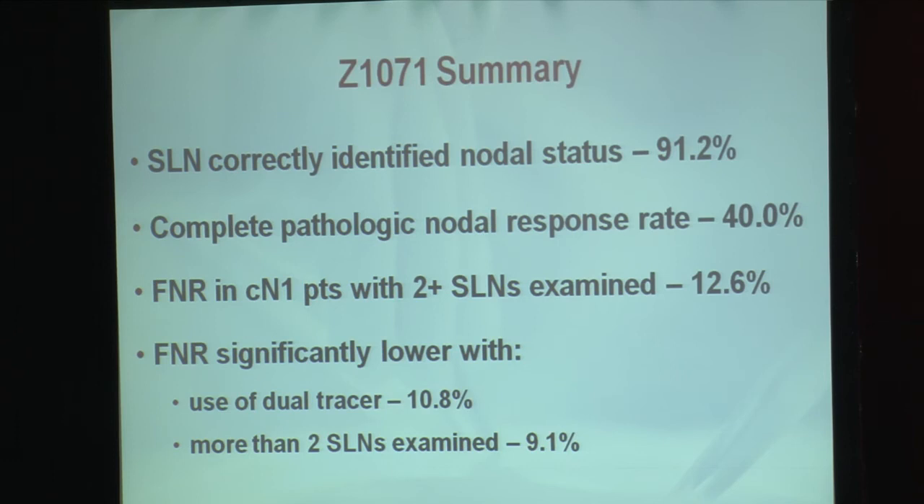In summary, the ACOSOG Z1071 study demonstrated that sentinel lymph node surgery can correctly identify the nodal status of the axilla in women who were node-positive at presentation and underwent neoadjuvant chemotherapy in 91.2% of women. 40% of women had complete eradication of disease from the axilla, and this subgroup of women are unlikely to benefit from axillary lymph node dissection. The false negative rate in clinical N1 patients with two or more sentinel nodes examined was 12.6%, but was statistically lower when dual tracer was used at 10.8%, or when more than two sentinel nodes were examined at 9.1%.